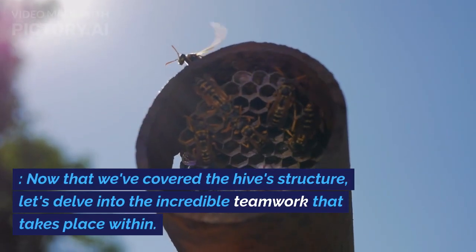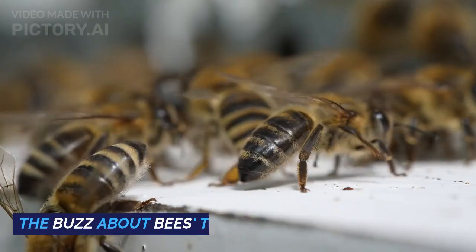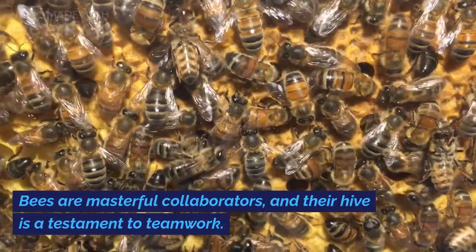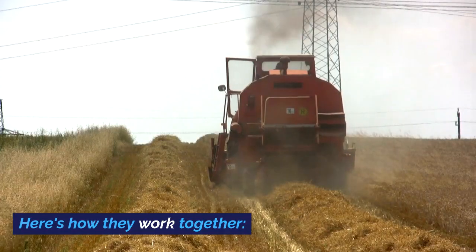Now that we've covered the hive structure, let's delve into the incredible teamwork that takes place within. Bees are masterful collaborators, and their hive is a testament to teamwork. Here's how they work together.